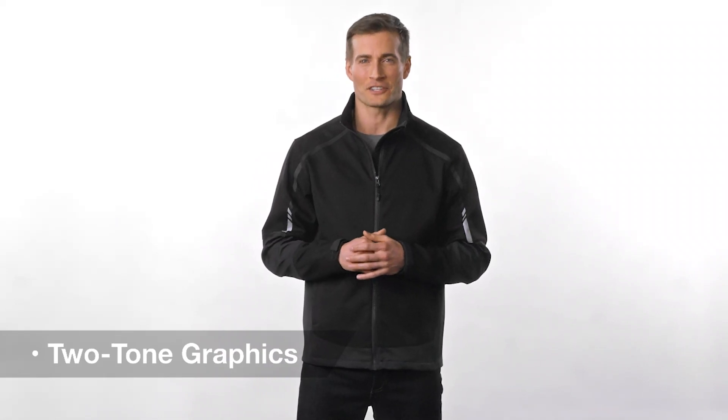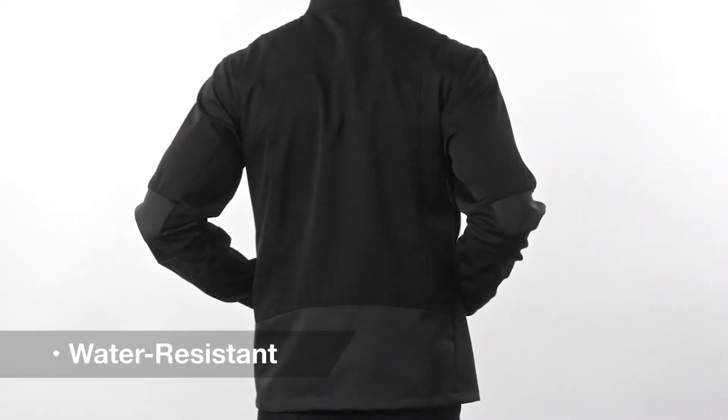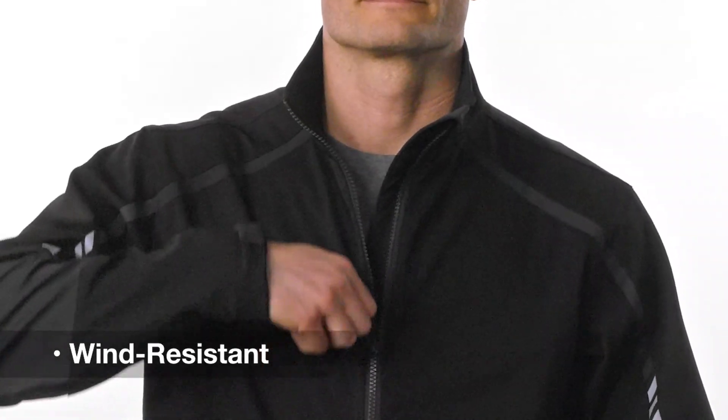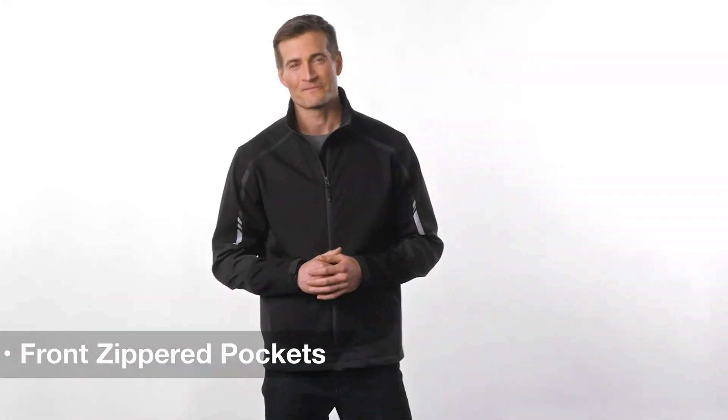Classic softshell design merges with modern two-tone graphics in an eye-catching style that battles the elements. Water and wind resistant, this poly spandex blend delivers function with a zip-up cadet collar and front zippered pockets. While stylish enough to pair with your favorite jeans, it will also help you get through the wind and rain.